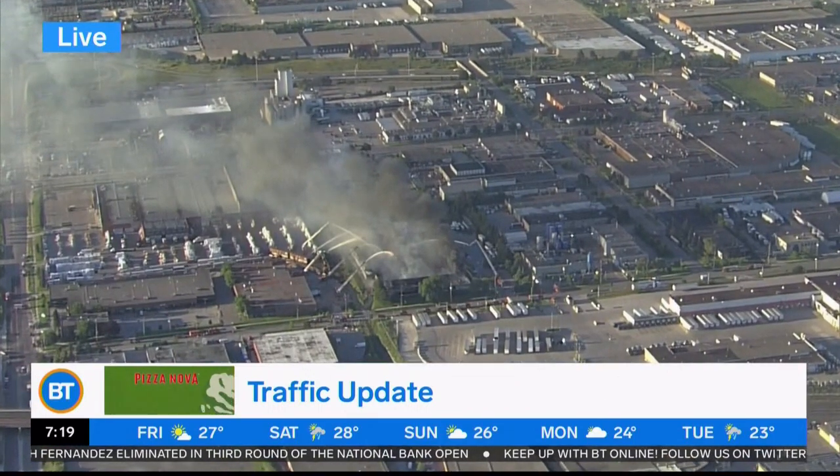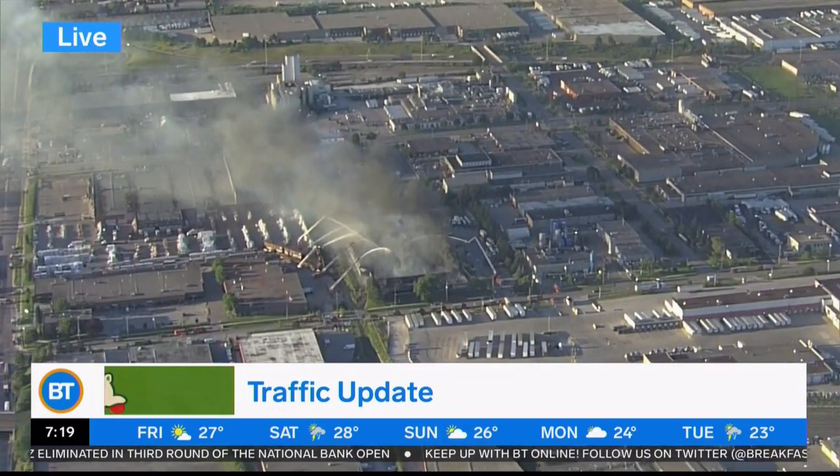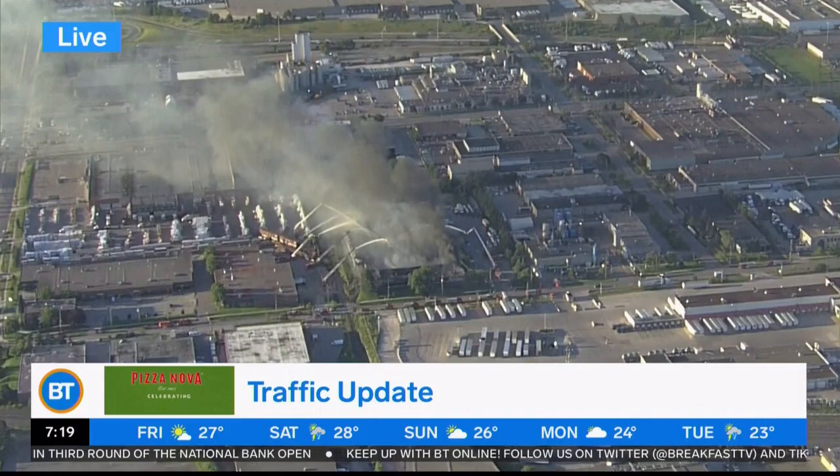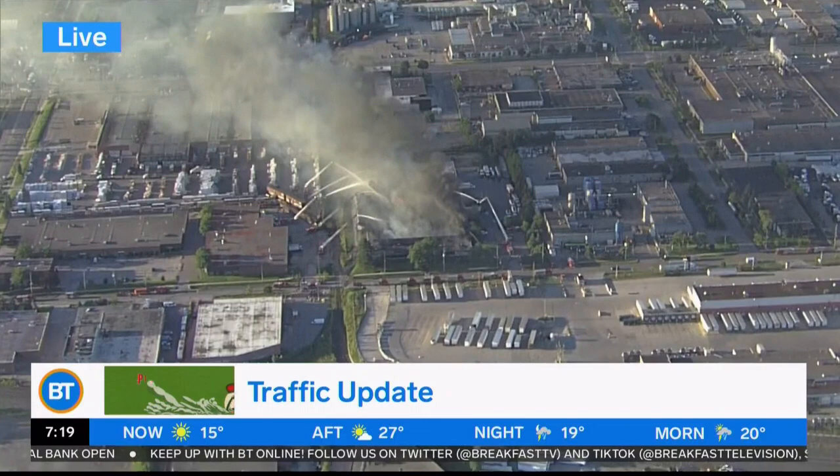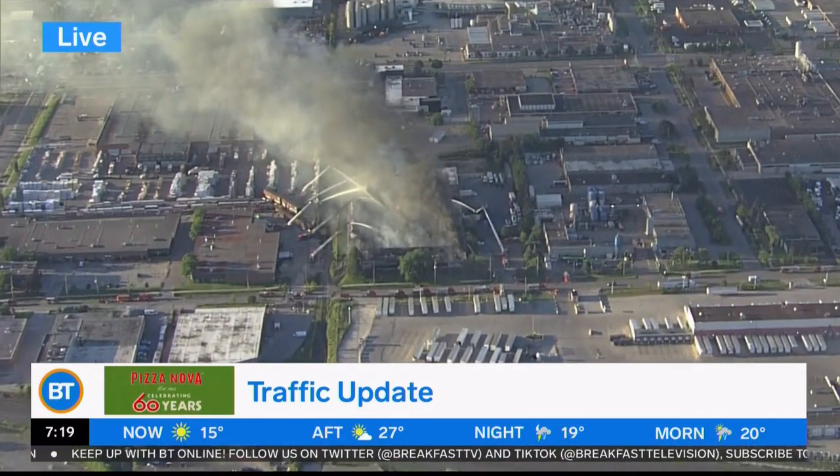Pizza Nova's limited edition retro merchandise is now available online only — hats, sweaters, shirts, and more. Visit pizzanova.com to learn more and get your slice of history. Eva, I'll send it back down to you.